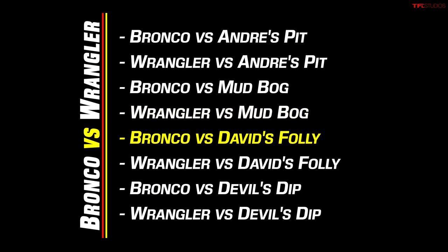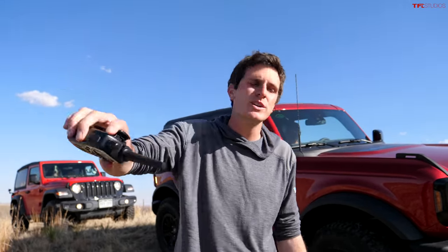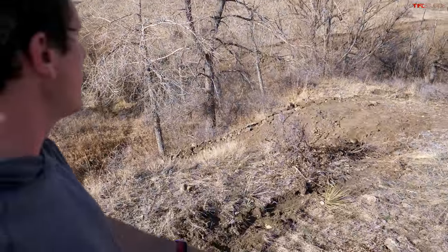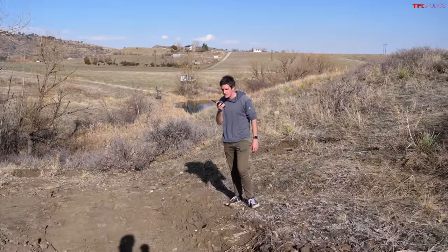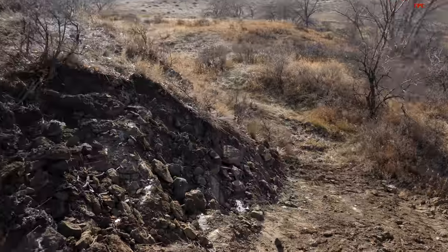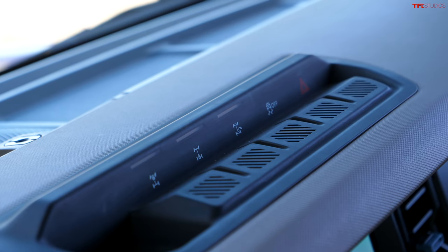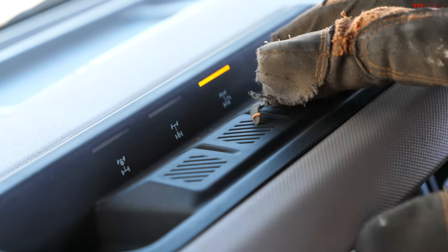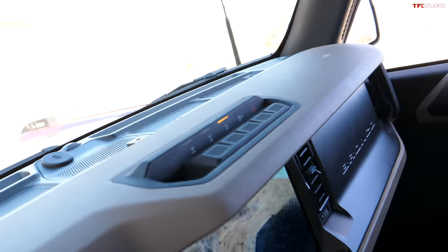David has built a little set of switchbacks we're calling David's Folly — it was a ton of work; it was literally a cliff over here. It's quite steep and quite tight, so it's a good thing we're dealing with two-door vehicles today. I can't believe how much trust you're putting in me, Tommy, on an obstacle that's never been run before. There's a trail turn assist button on the dash — it looks like a macaroni noodle coming out of the axle. Push it when you turn hard left and it'll brake the inside wheel to help drag you around the corner.